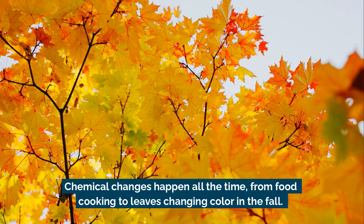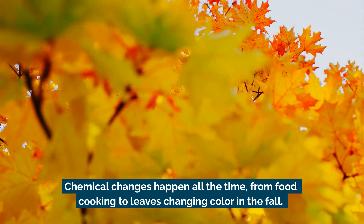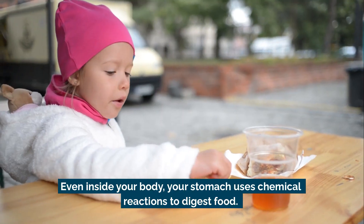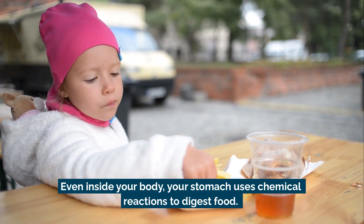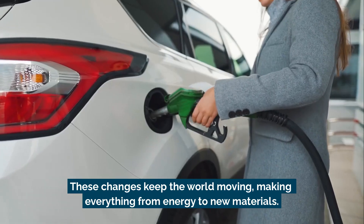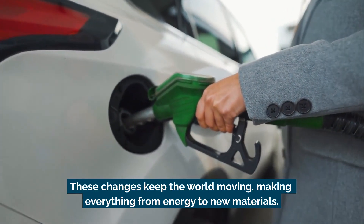Chemical changes happen all the time — from food cooking to leaves changing color in the fall. Even inside your body, your stomach uses chemical reactions to digest food. These changes keep the world moving, making everything from energy to new materials.